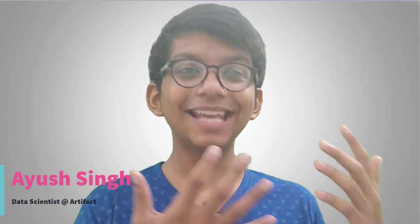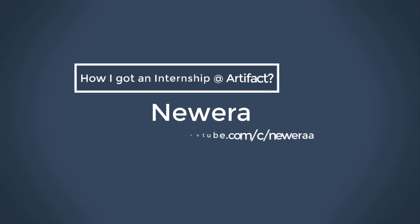Hey everyone and welcome to this video. In this video I'm going to talk about how I secured an internship as a data scientist intern at Artifact. I'm going to share my whole experience — how I made my resume shine, what the onboarding process was like, and what I did there.